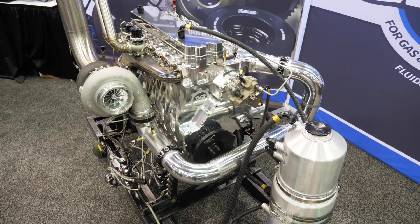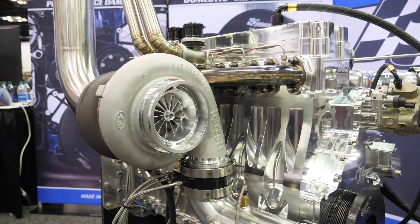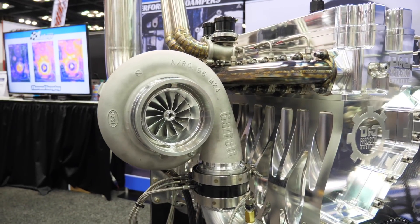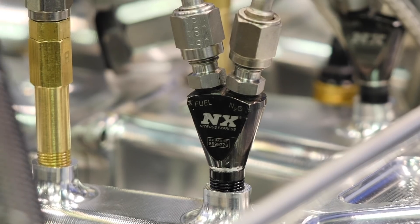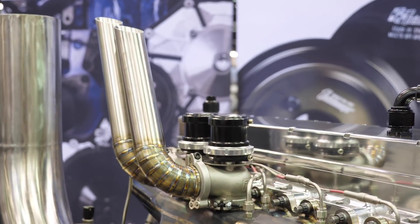We've probably all seen videos on YouTube of spectacular diesel engine failures. And with some of these engines capable of producing 2000 horsepower, it's no surprise that when they let go, they let go in a spectacular fashion.